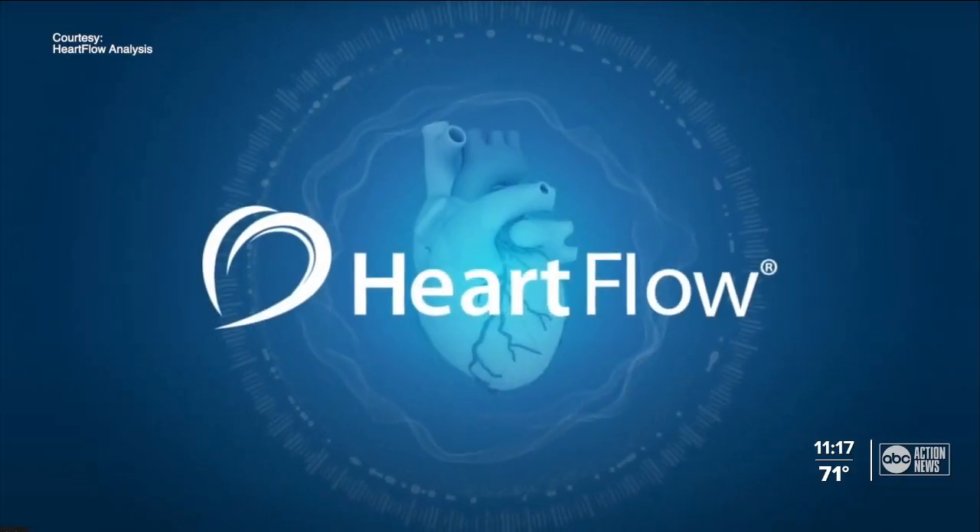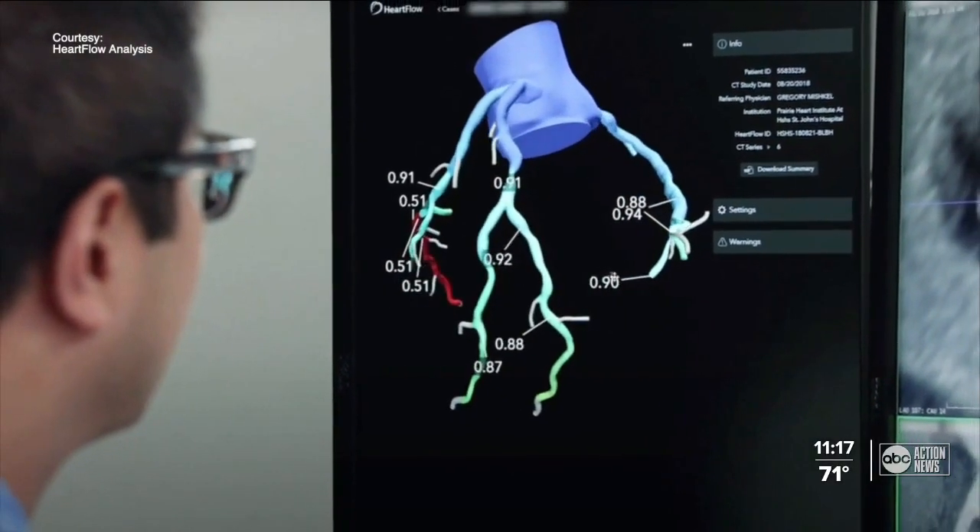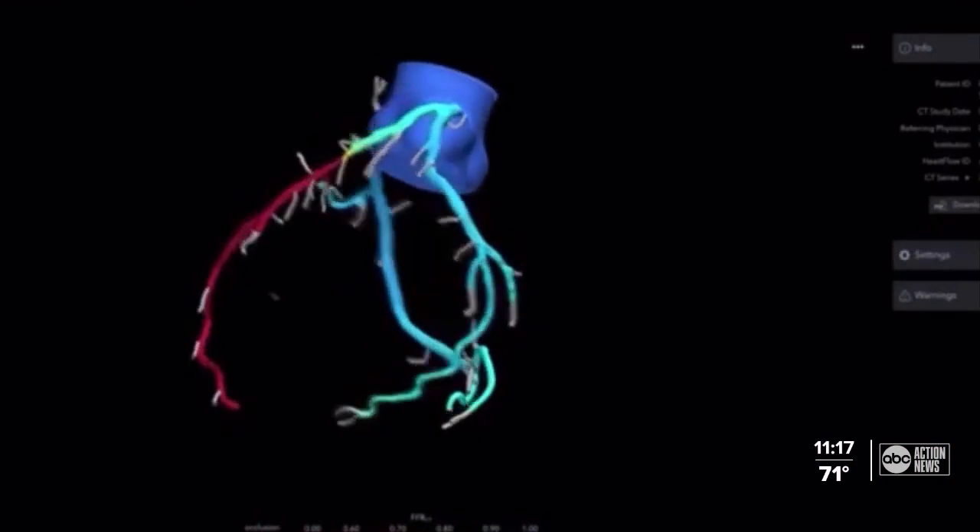That new technology, called HeartFlow analysis, gives doctors a color-coded map of the coronary arteries, showing the extent to which any narrowings are disrupting blood flow.